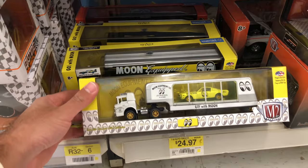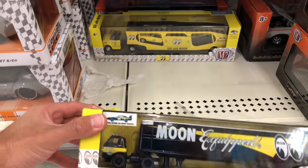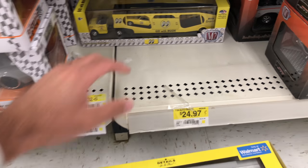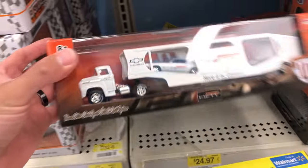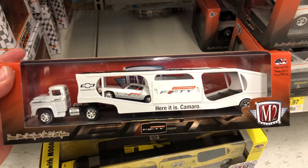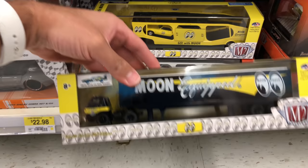Check these out - some more M2 cars. We've got Moon Eyes M2 - $24.97 for these Moon Eyes carriers. Man, these are so cool, but 25 bucks, that's quite a bit. Check this one out - it's even got the little car inside of it. I'm sure these are quite collectible. I should probably look them up to see if they have any value. But I'm not a big collector of these ones, so I'm going to leave them for another collector to pick up.